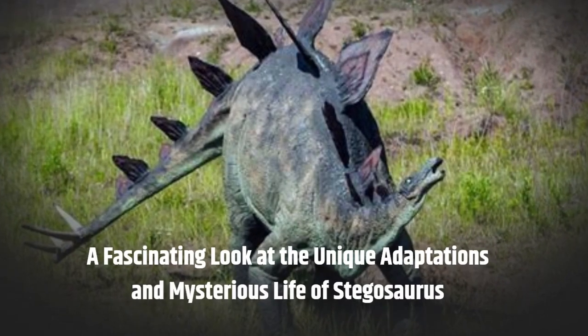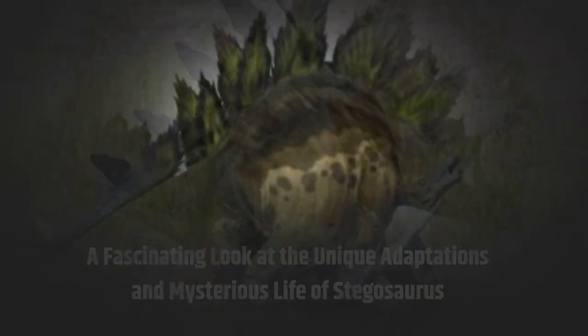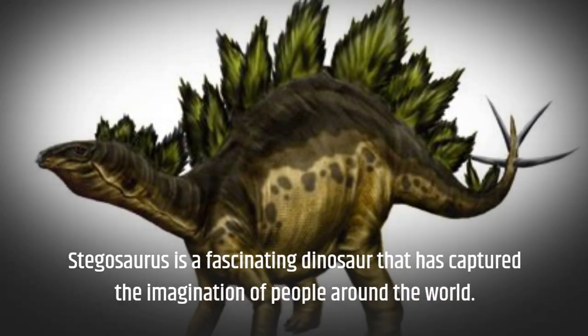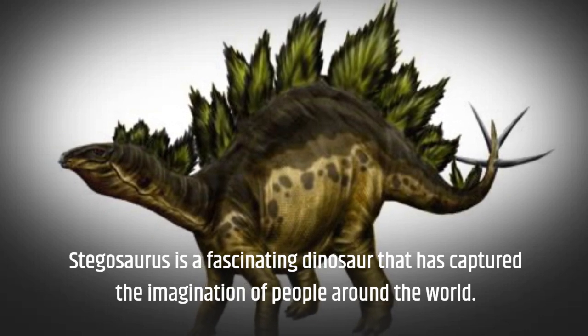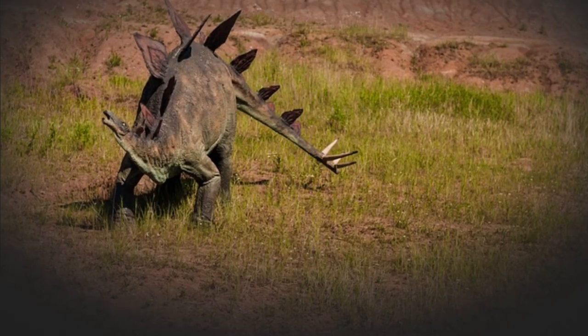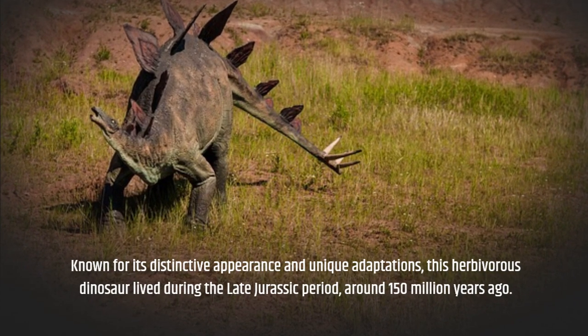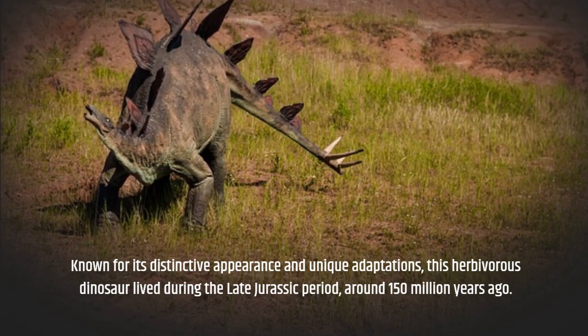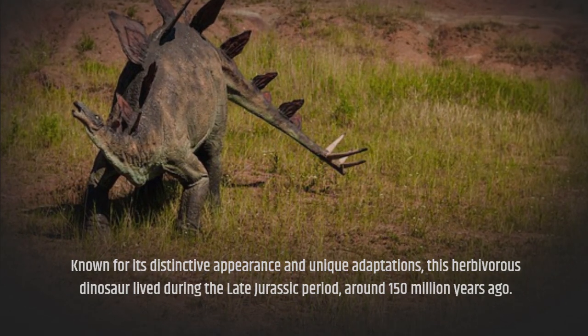A fascinating look at the unique adaptations and mysterious life of Stegosaurus. Stegosaurus is a fascinating dinosaur that has captured the imagination of people around the world. Known for its distinctive appearance and unique adaptations, this herbivorous dinosaur lived during the late Jurassic period, around 150 million years ago.